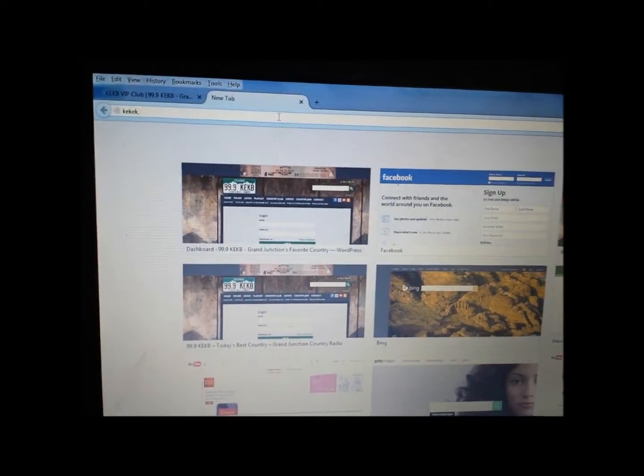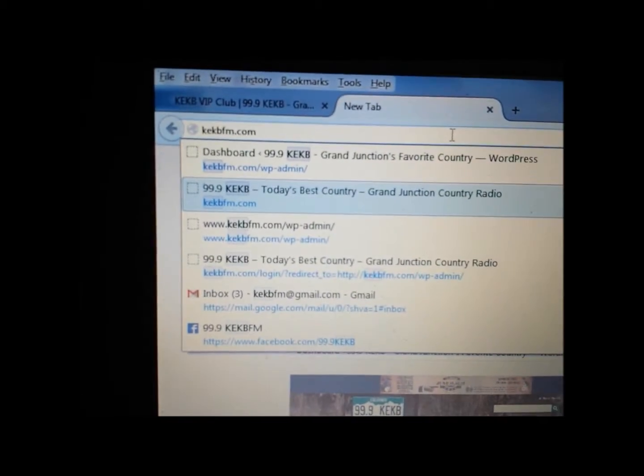So here we go. You enter our website, KEKBFM.com, right up here — and there we go — enter that there, and it'll take you to our fancy schmancy little website over here, and I'm going to show you real quick.